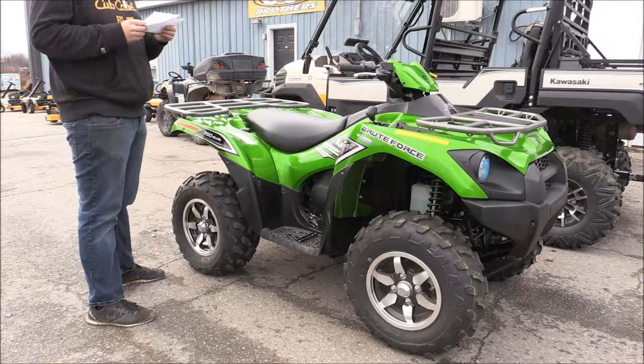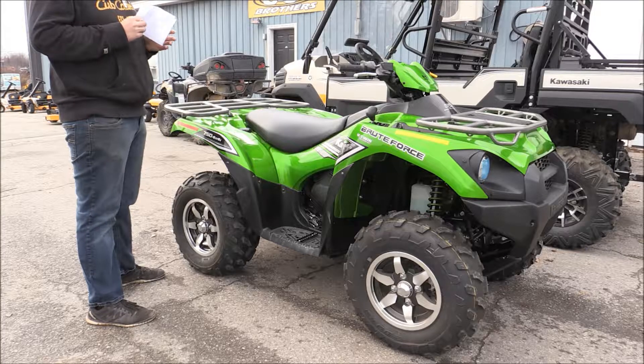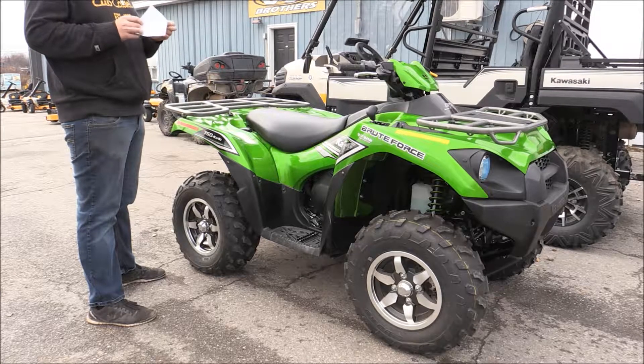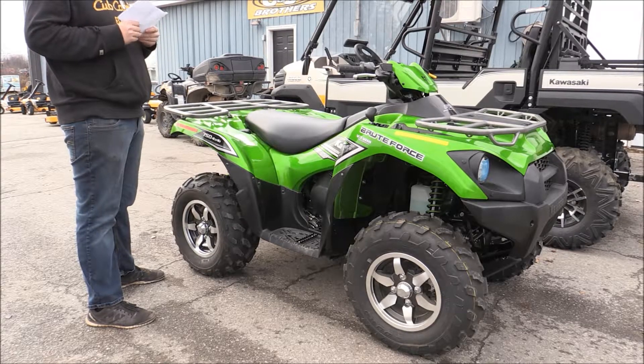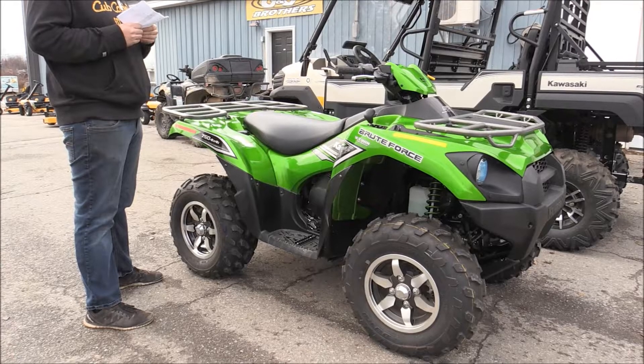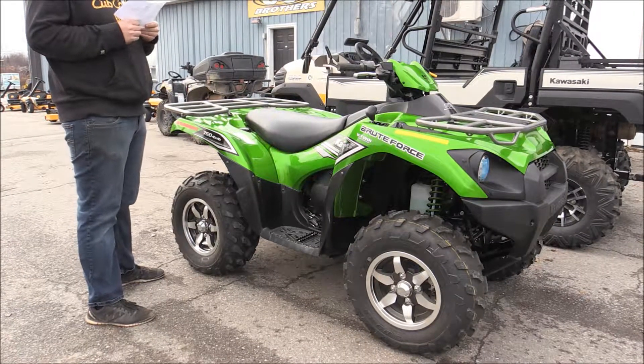Hello, this is Anthony from G&G here looking at the 2016 Kawasaki 750 LE Special Edition. It's a candy lime green. It's regular sold at $12,010, on sale now at $10,999.